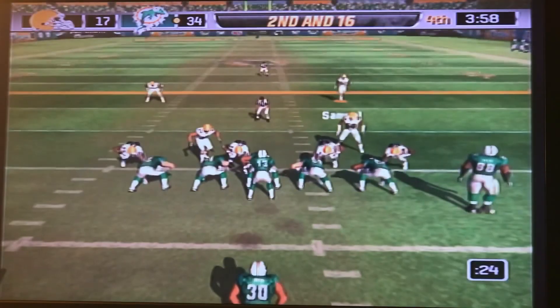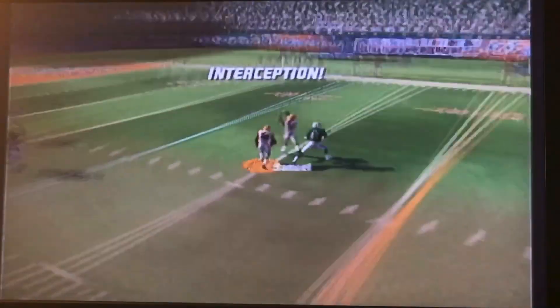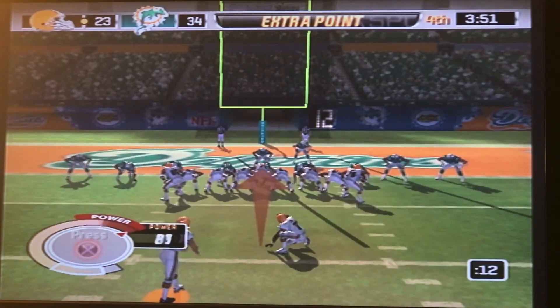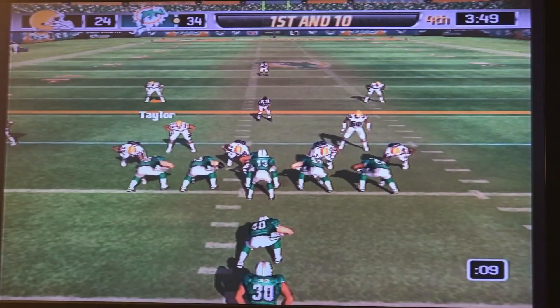First down — sack on the play for the defense. Second down and 16, Blake drops back, looking for his man — it's tipped, and Ed Reed picks it off. Ed Reed is taking that to the house. Touchdown, Cleveland. Now it's a different game — if we make this extra point, which we are, that was a great kick, we are down by 10. So we're back in this game, believe it or not.